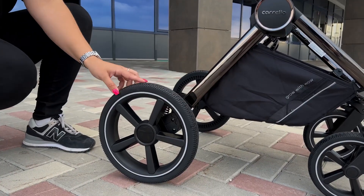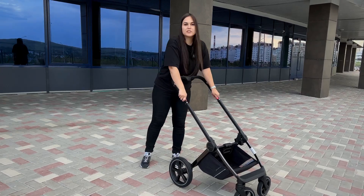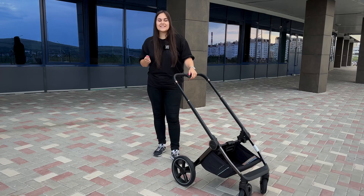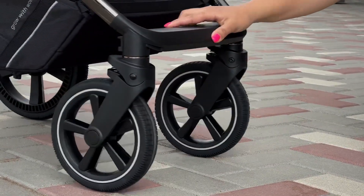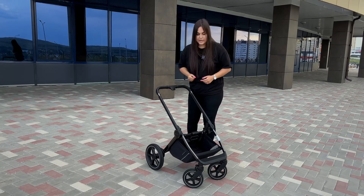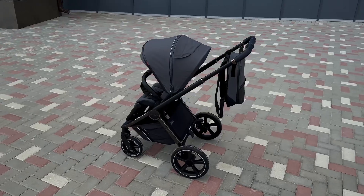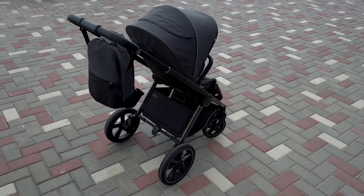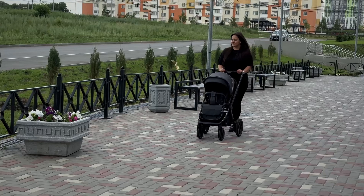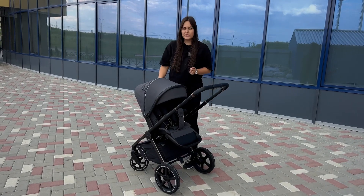The wheels are rubber with tread for better road grip and a smooth ride. The rear wheels are on bearings, and notably all four wheels have suspension — making the Carrello Ultima the softest-riding stroller in the Carrello range. The front wheels rotate 360 degrees with the option to lock for straight-line travel. The frame folds quite compactly — for maximum compactness, we recommend reducing the handle height first, then pressing the button and folding.